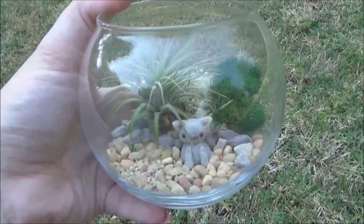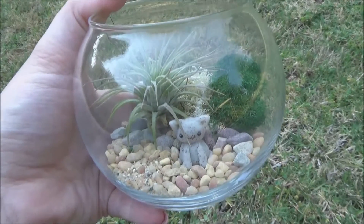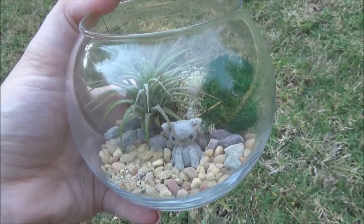I'm not the best gardener and I can't really keep plants, but I think even I can keep this alive. This is going straight on my desk at work.